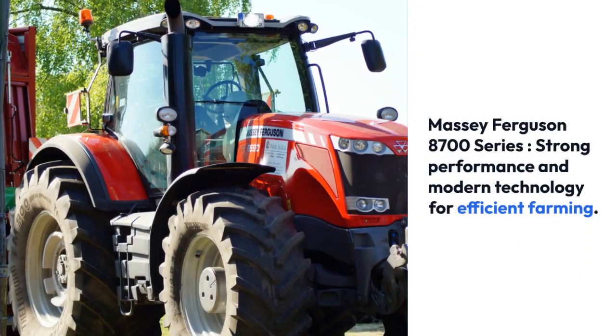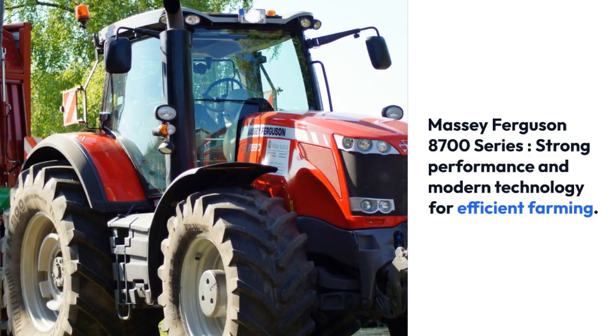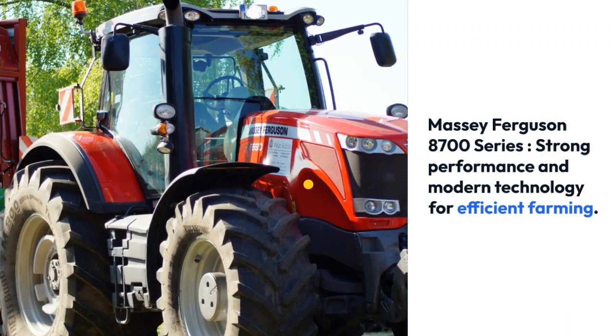Number five: Massey Ferguson 8700 Series — strong performance and modern technology for efficient farming.